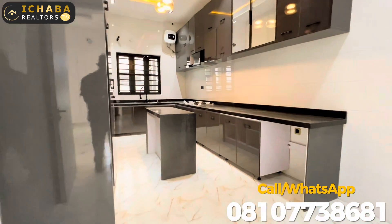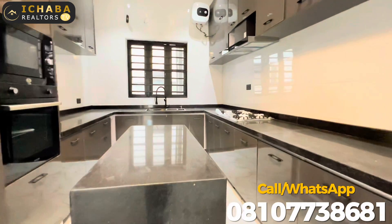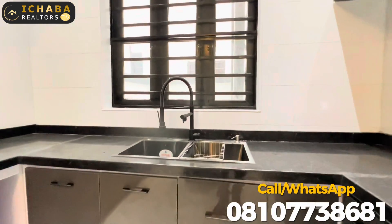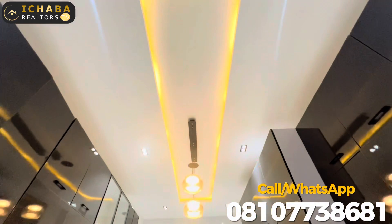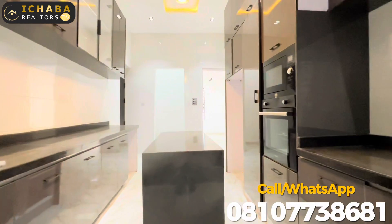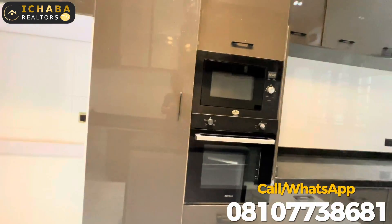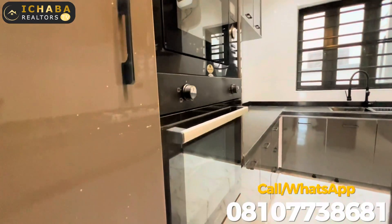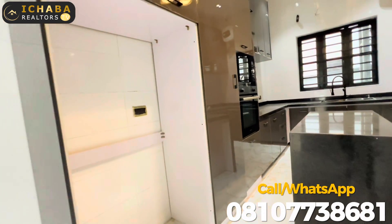Here is the kitchen — fully fitted. All you need to buy is just your deep freezer and your washing machine. Every other item is right here: kitchen cabinet, island, gas cooker, microwave oven, heat extractor, water heater, CCTV camera, and a central music system.